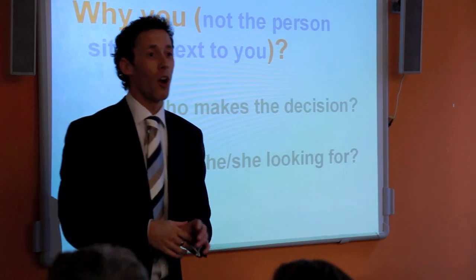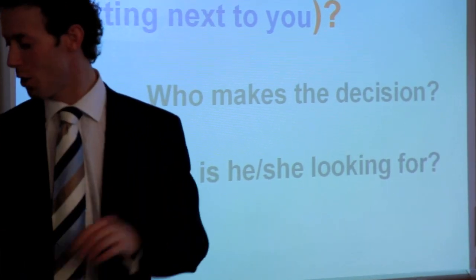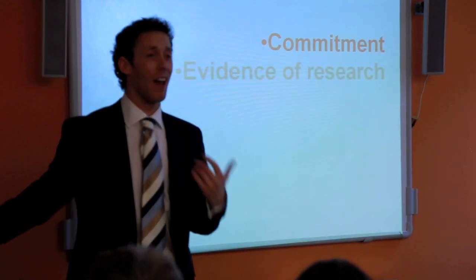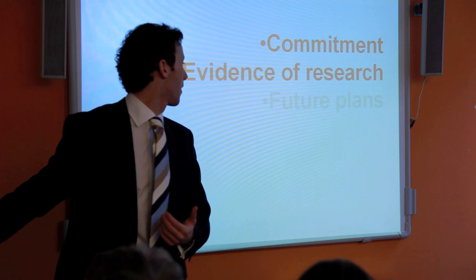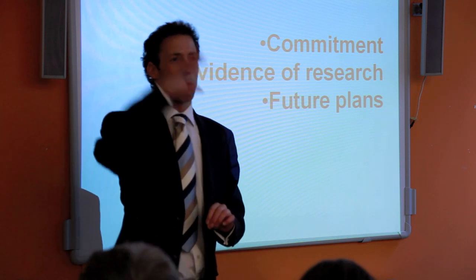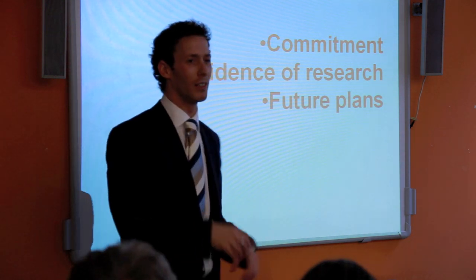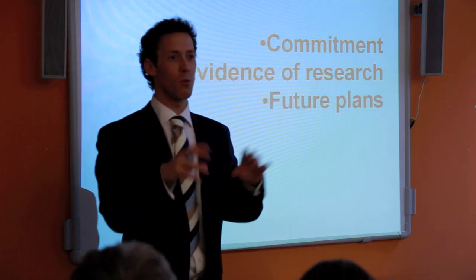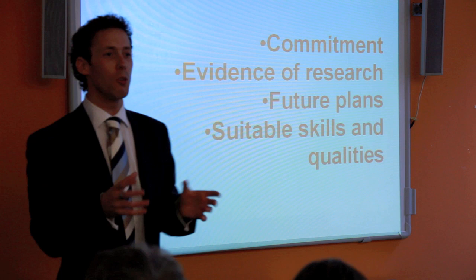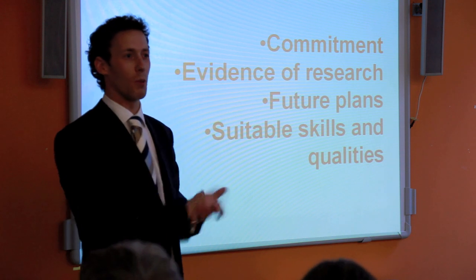What are they looking for? They want to know about you. They are looking for commitment, evidence of research, and your future plans. If you're going to university, you must have some idea what you want to do with your future — whether you want to be a lawyer, a banker, or anything else. Do you have the suitable skills and qualities necessary to apply for this course?